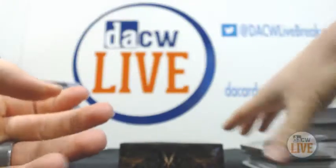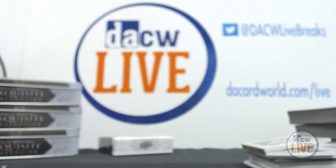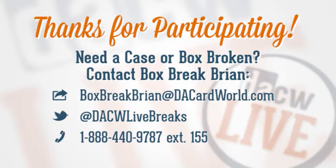So Casey, there you go — there is your case of Exquisite. I held off yesterday from doing your Five Star send-out, so I'll send them all out in one package. I do appreciate you purchasing from Dave and Adam's Card World. Anybody else looking to have anything broken live on camera, email me at boxbreakbryan@dacardworld.com. Follow me on Twitter at dacwlivebreaks.